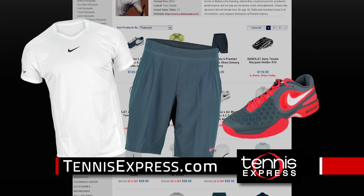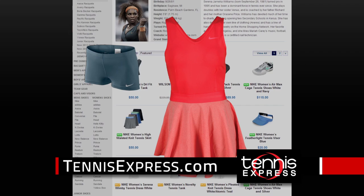On the court with Rafael Nadal's Premier Ruffer Crew and Premier Woven Short with the Air Max Core Ballistic 4.3 shoes.